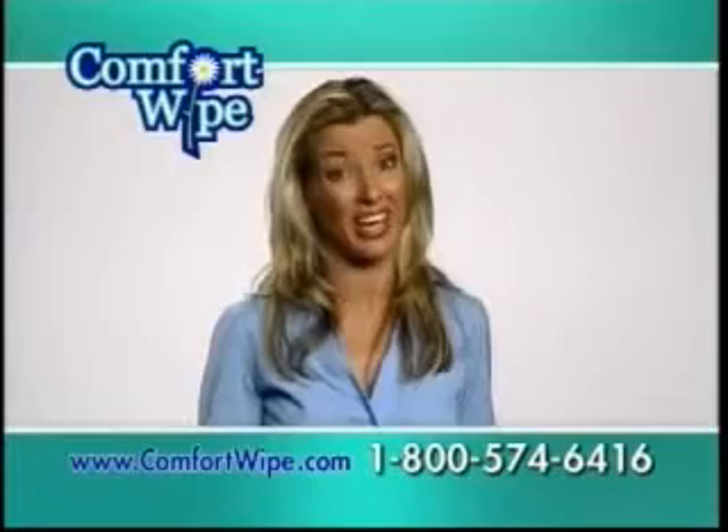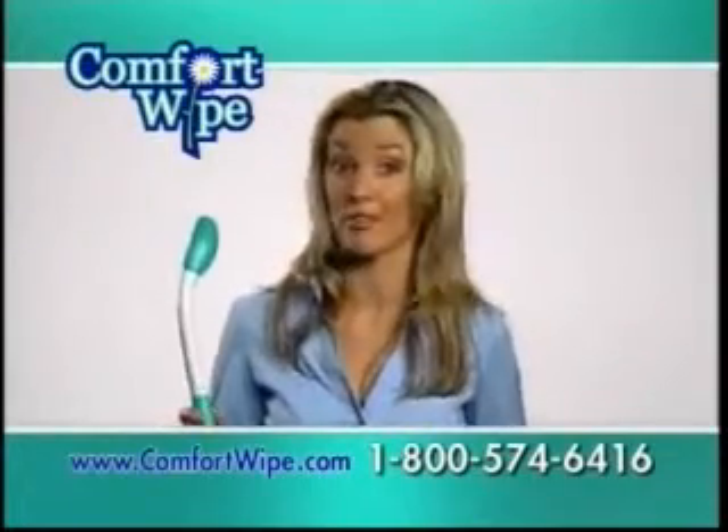Think about it — toilet paper is really archaic and disgusting. The Comfort Wife is the modern solution.